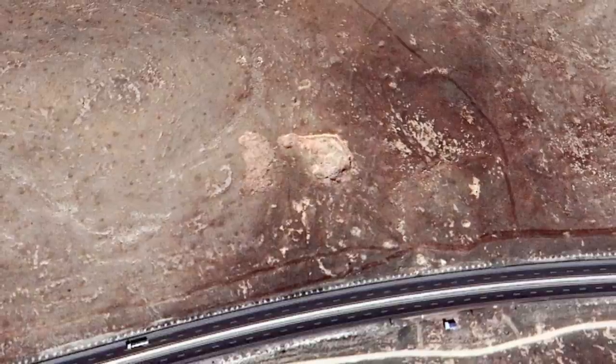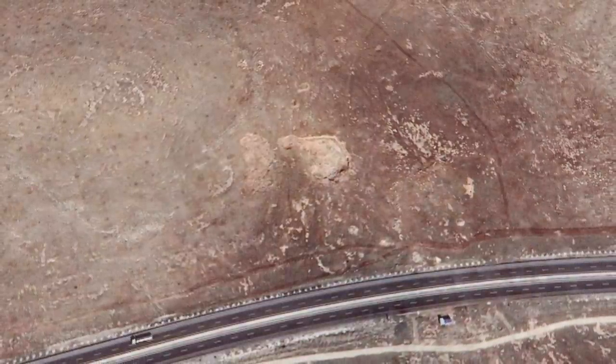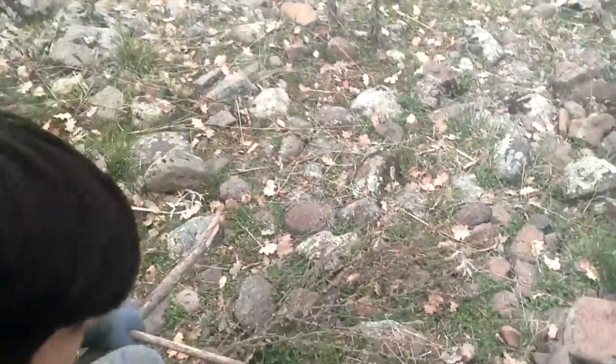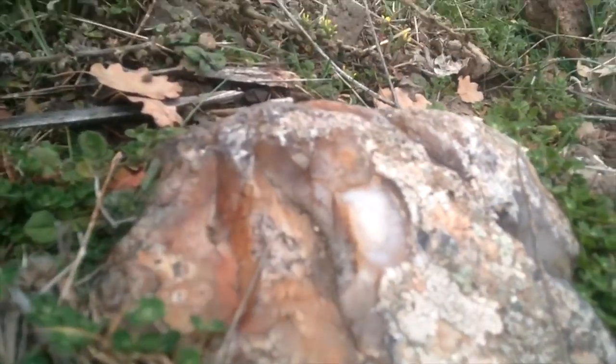Looking at Google Earth, you can see the areas that have been illegally excavated, and in places you can make out potential rectangular enclosures. There is also only one video on YouTube labelled Kurt Tepe, where a young child is walking through the site and seems to point out what could be the top of a T-shaped pillar. It's clear there is a lot more to uncover at this site.